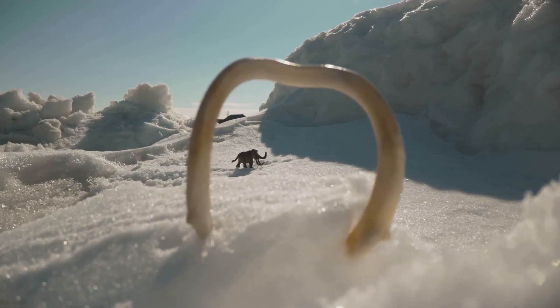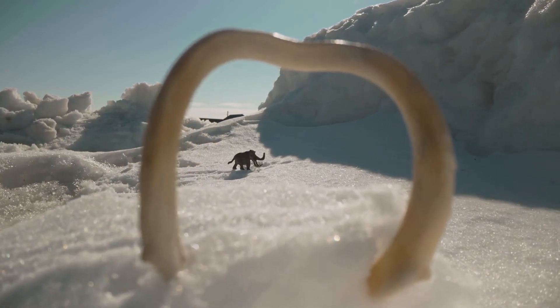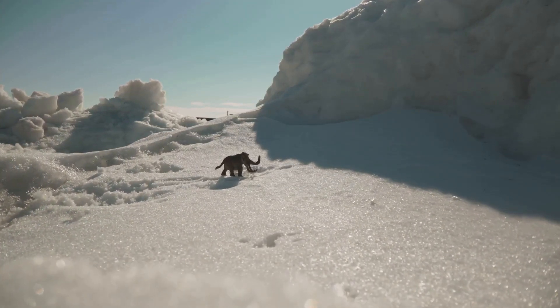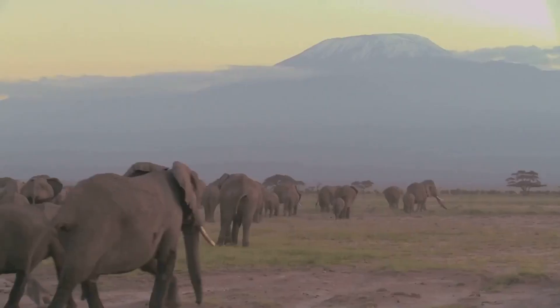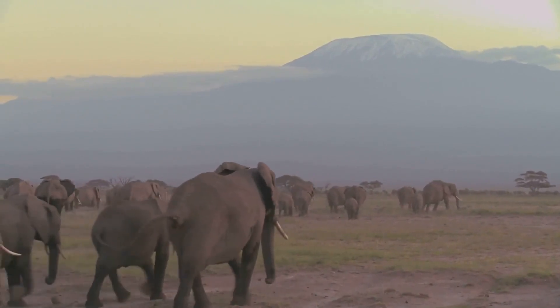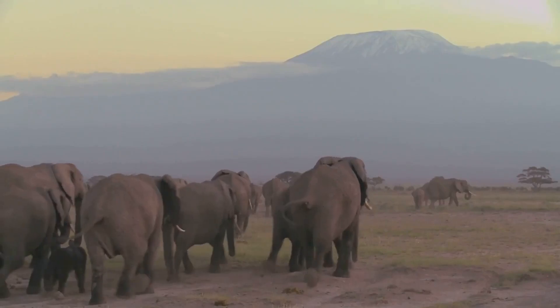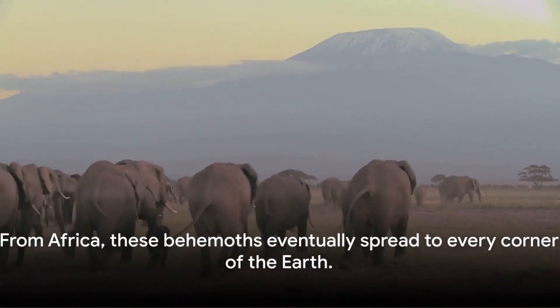Over time, these magnificent beasts began a journey of their own. Driven by the shifting climate and the search for food, they migrated from Africa, braving uncharted territories and harsh conditions. They crossed continents and oceans, venturing into Asia, Europe, and eventually North America. This was just the beginning of their incredible journey.